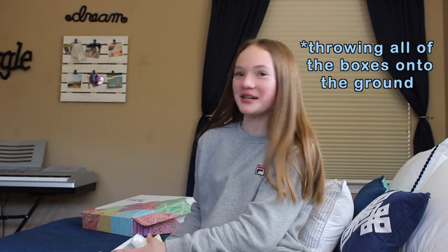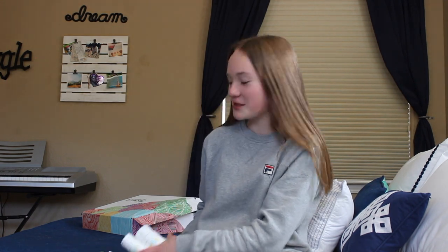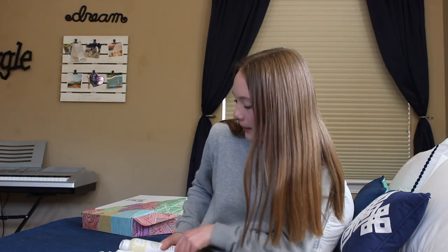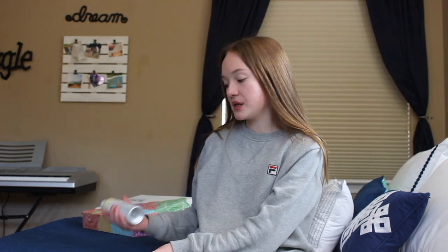This is all the sunscreen they sent me. Thank you to MyShell Dermaceuticals for sending me all of these sunscreens — there's a lot. My whole family, we're all going to go on a hike with this sunscreen.